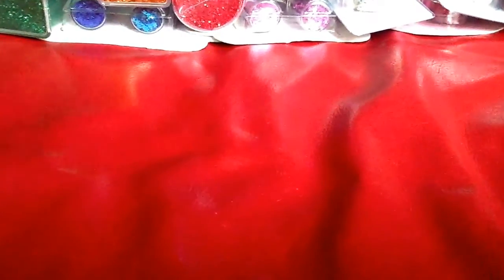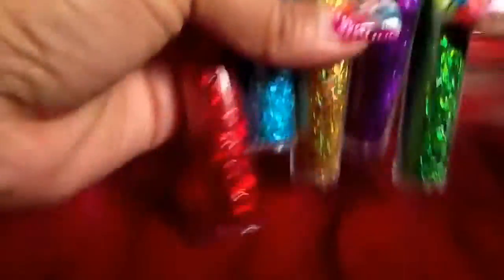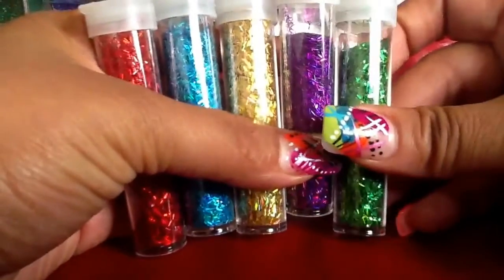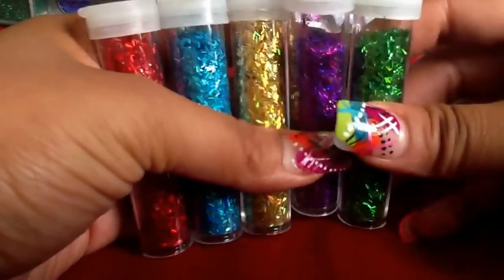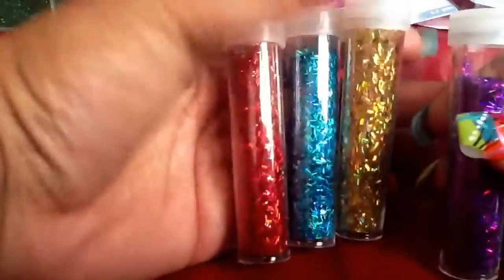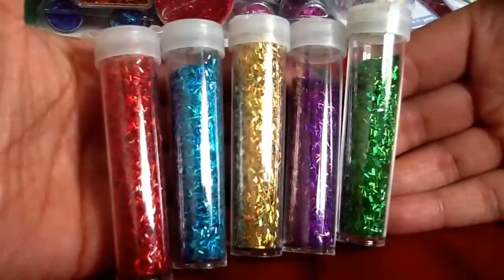And then I have some tinsel. If I'm not mistaken this was the whole set. The green and the purple do have some missing but these I have not used, so you get this tinsel.